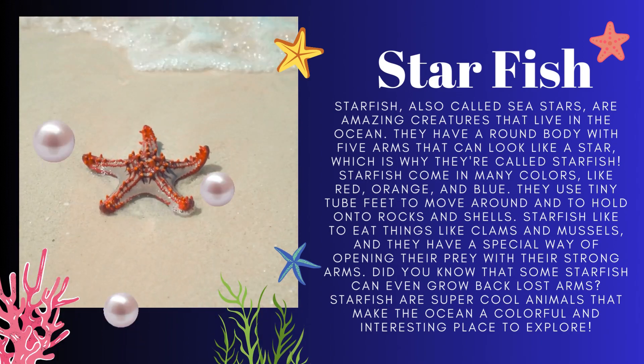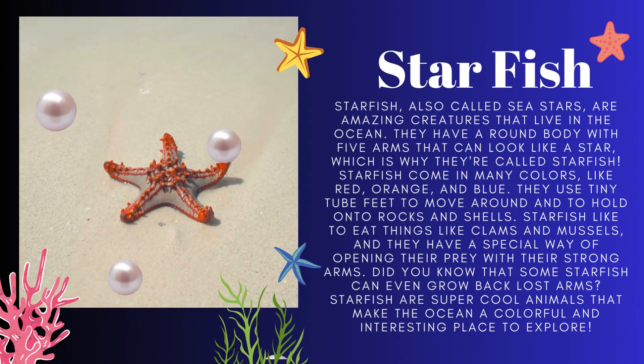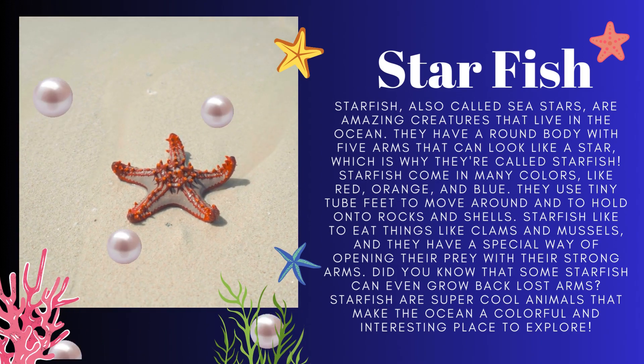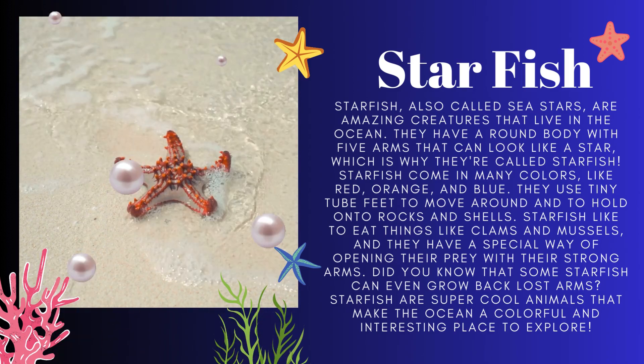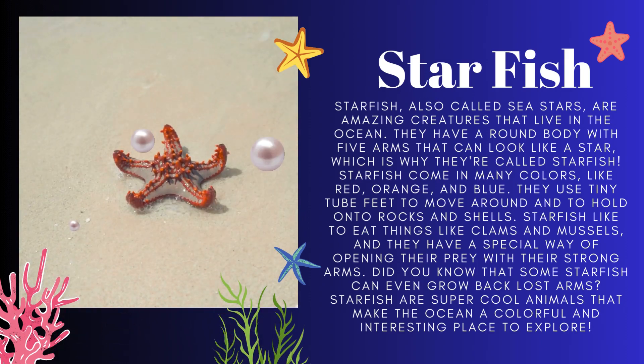Next is the starfish. They are also called sea stars because of their shape. They have a round body with five arms that look like a star. They come in different colors like red, orange and blue.